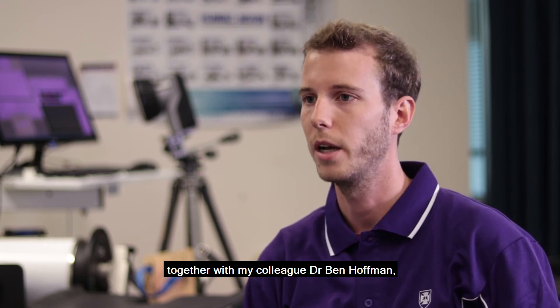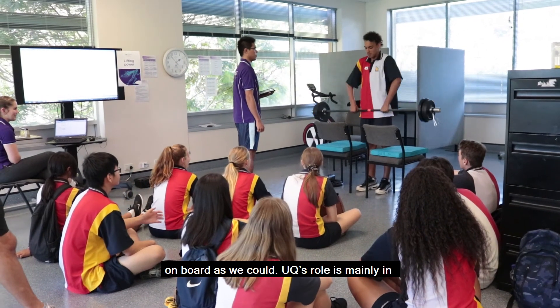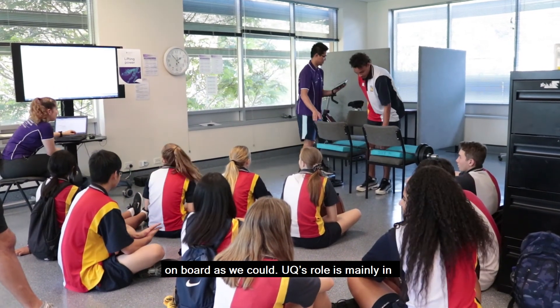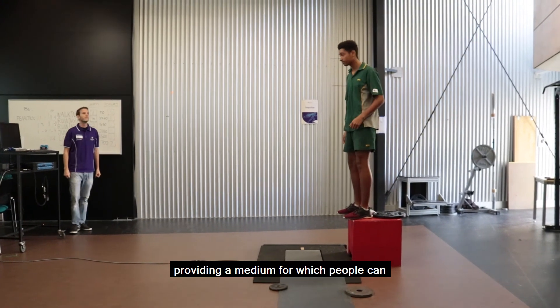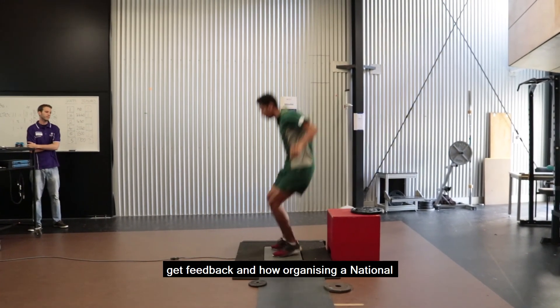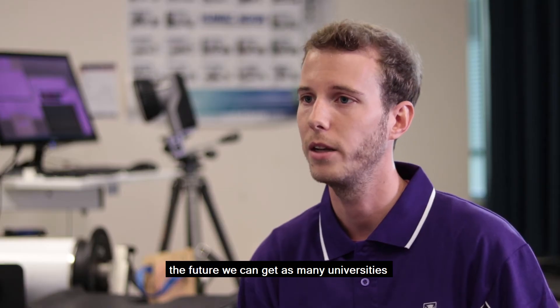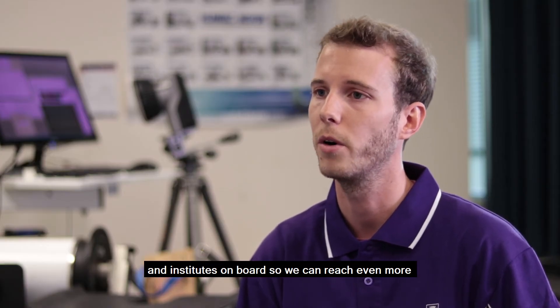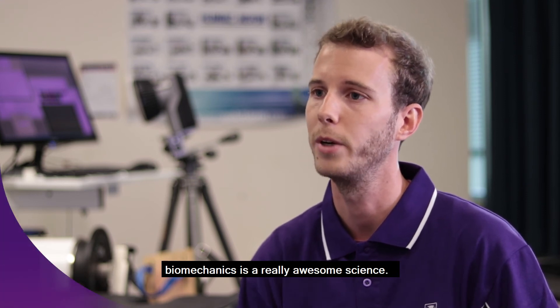Together with my colleague Dr. Ben Hoffman, we really wanted to get as many universities on board as we could. UQ's role is mainly in bringing all of the universities together and providing a medium through which people can get feedback on what organising a National Biomechanics Day event is like. I hope that in the future we can reach even more students and spread how biomechanics is a really awesome science.